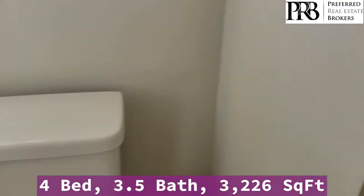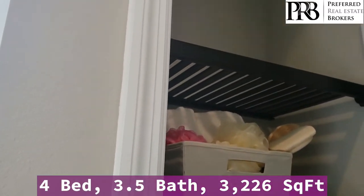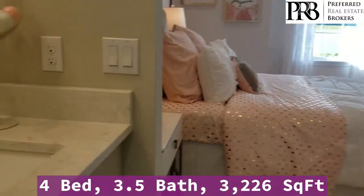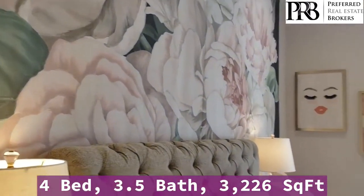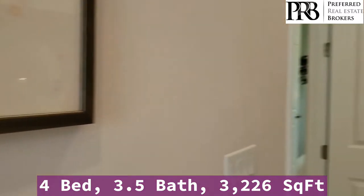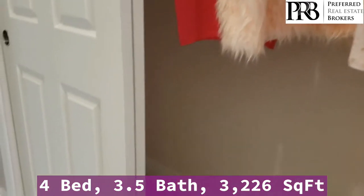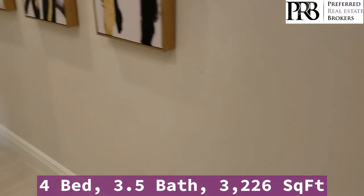And a Jack and Jill bathroom. The second bedroom with your shower and tub. Notice the crown molding throughout the home.